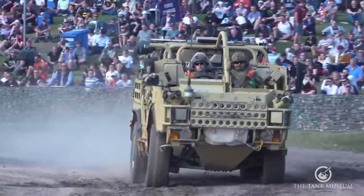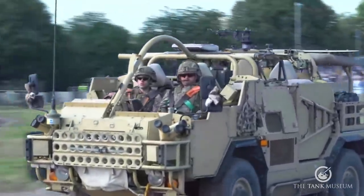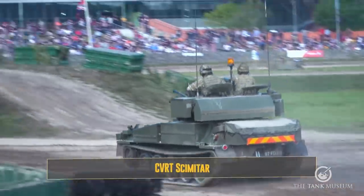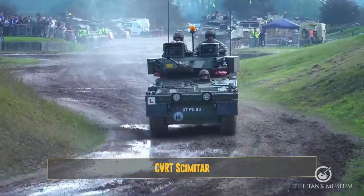It's one of the few vehicles you can talk about while it drives past — because it's so quiet, which is ideal for stealth on reconnaissance.